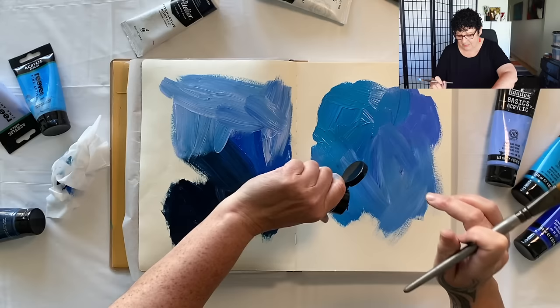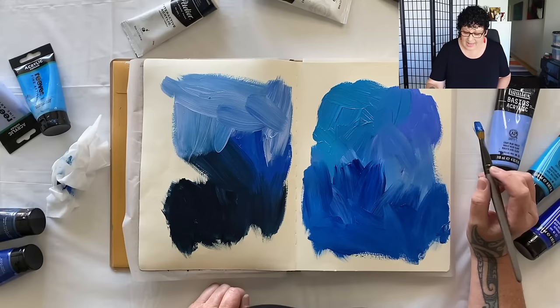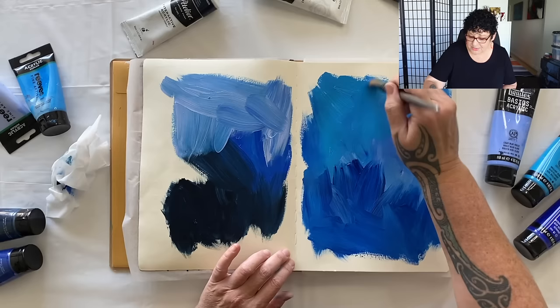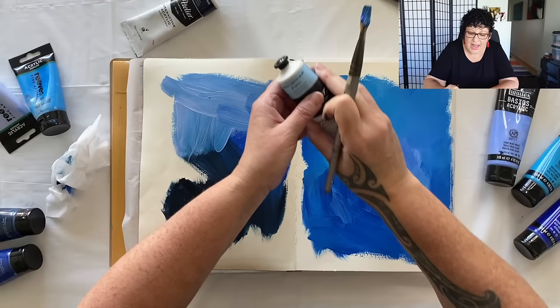What about a little bit of phthalo blue? Yes, that's going to make it a little bit deeper on this side. I like to use baking paper under the page when I'm working in my art journal because I do tend to run off the edge and go over the side — the baking paper just helps to contain the paint from messing up the other pages. What about a little pastel arctic blue? Doesn't it sound amazing?